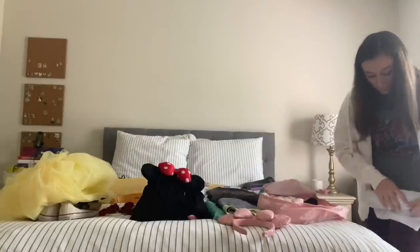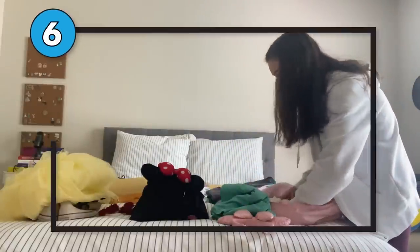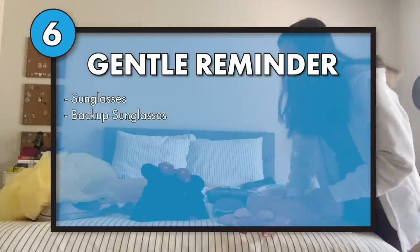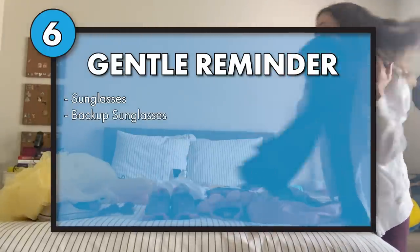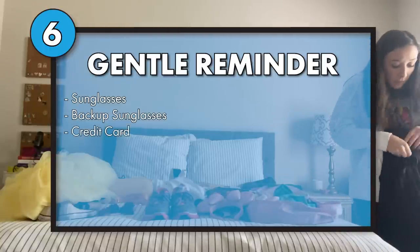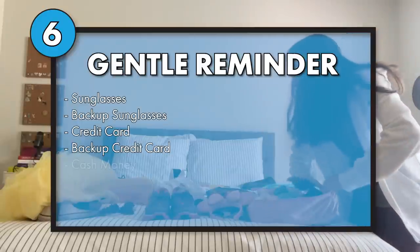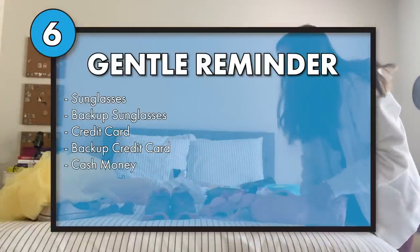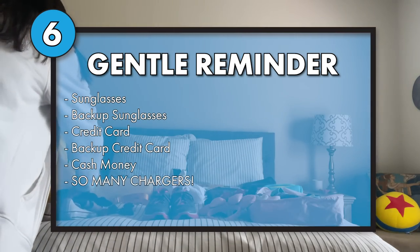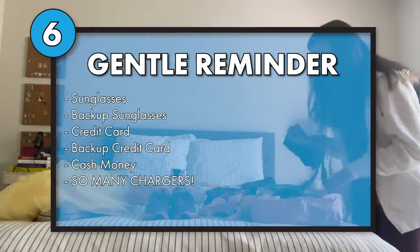Here are some important items you probably have thought of, but I'm going to tell you anyway. Sunglasses — maybe even backup sunglasses. Don't bring fancy expensive sunglasses; bring the cheap ones because they might get broken or lost. You need a credit card, a backup credit card, and probably cash because sometimes systems don't work. Bring extra cash just in case or if you want to tip people. You need so many chargers — portable chargers, extra outlets, backup chargers. In my opinion, you can never have enough chargers.